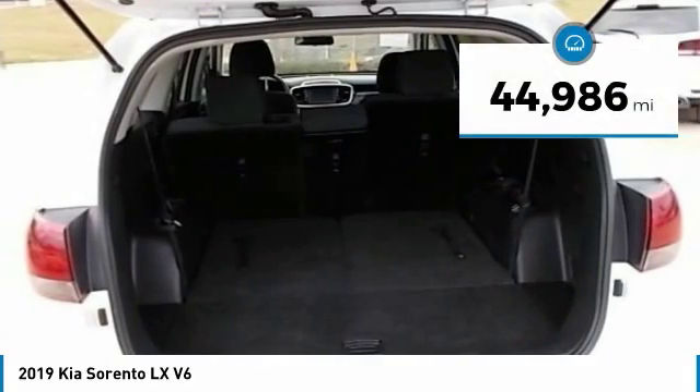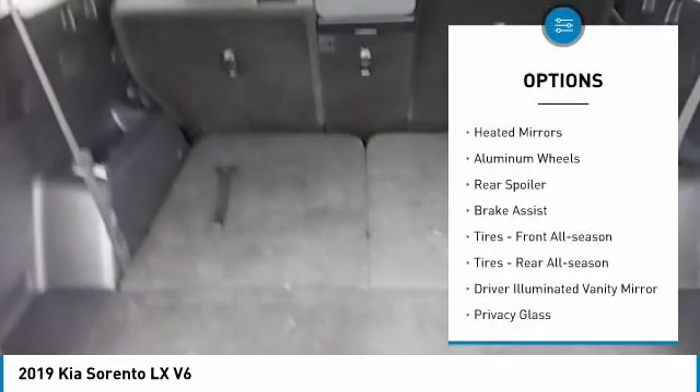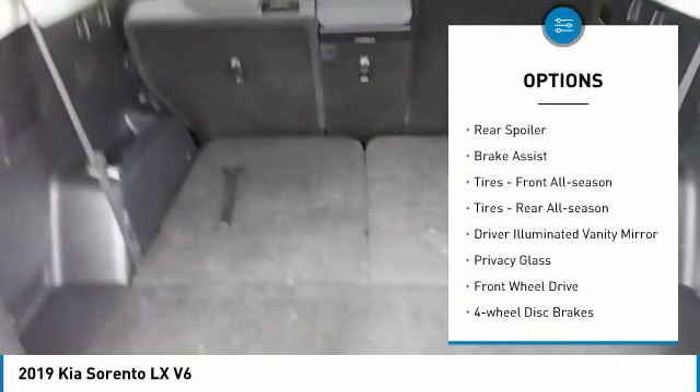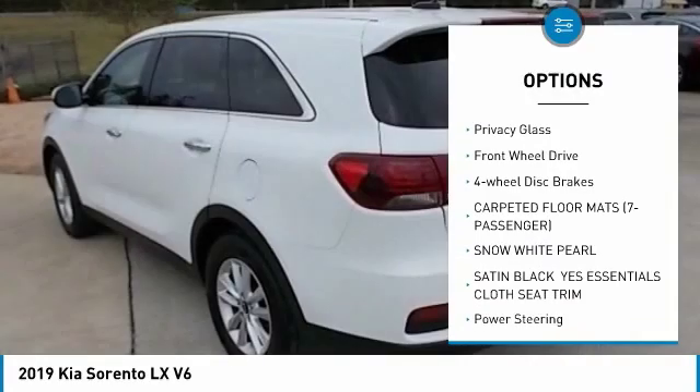This vehicle has less than 45,000 miles. Here are some of this vehicle's great options: heated mirrors, aluminum wheels, rear spoiler, brake assist, tires — front all season,